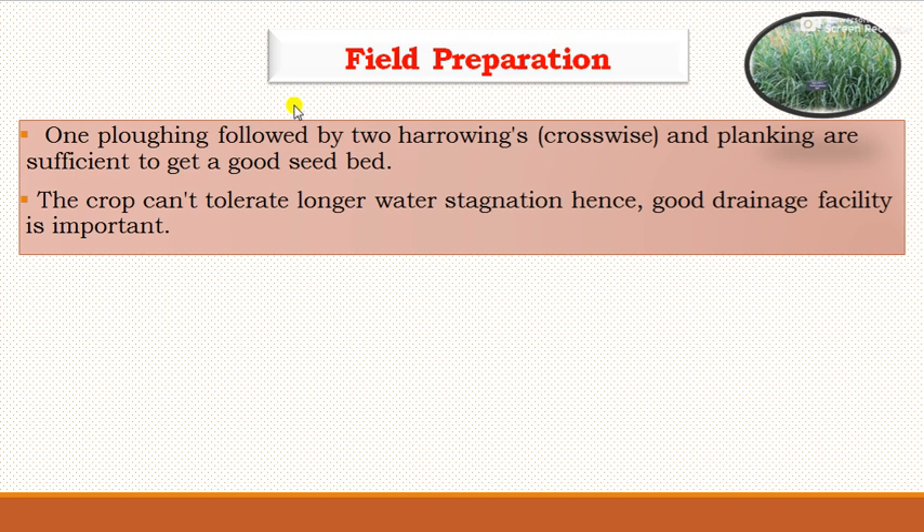For field preparation, one plowing followed by two harrowing or crosswise operations and planking are sufficient to get a good fine seedbed, which is ideal for cultivation of forage pearl millet. The crop cannot tolerate waterlogging or long water stagnation, hence good drainage facility is important. The land should also be leveled before sowing.